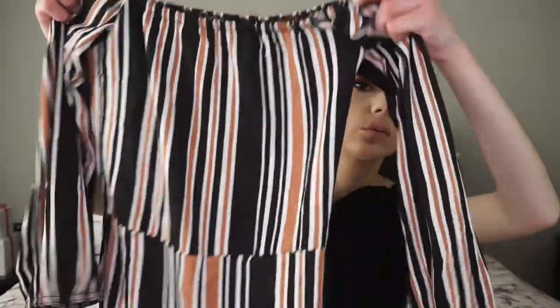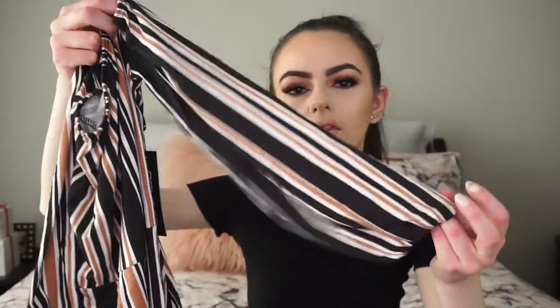I also got some things from Boohoo.com — well, my friend got one thing from there but it was too small for her and it actually fits me, so she gave it to me. It's a cute little stripy romper with nude and black stripes that cinches in at the waist, with three-quarter sleeves and an off-the-shoulder style.